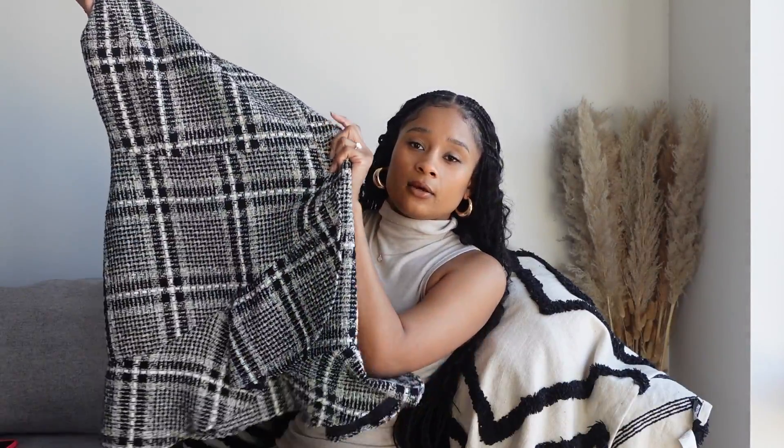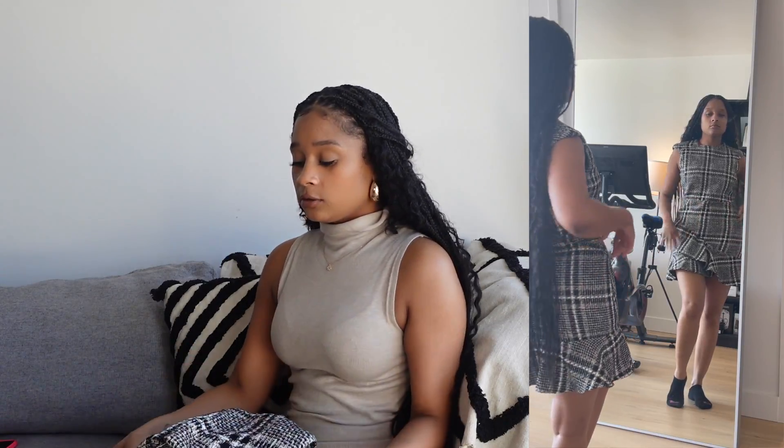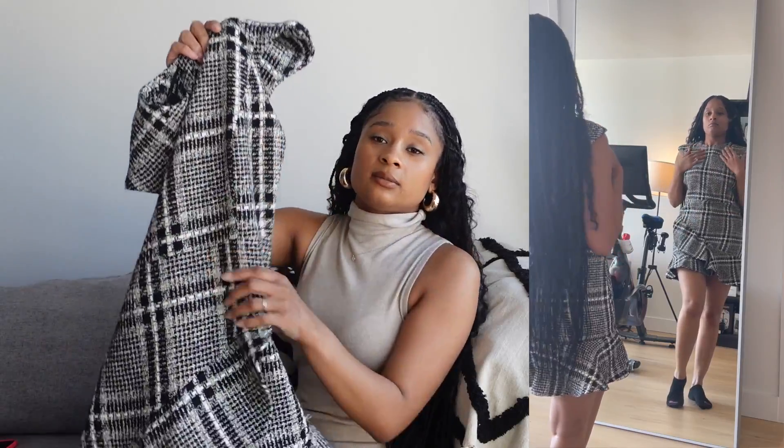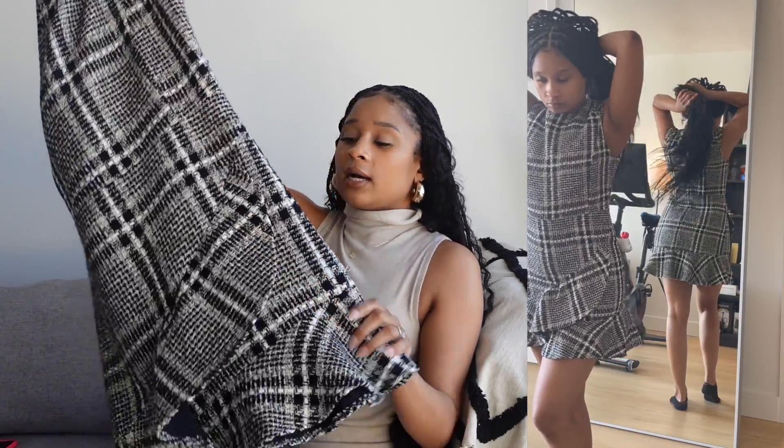The last thing from Mango is this tweed mini dress. I bought it specifically to wear to work — I did wear it to work, if you follow me on Instagram or TikTok you would have seen it. The quality is so good. It's better suited for chilly transitioning weather since it is tweed and a little thicker, but I love it for work. If you're looking for good casual workwear, I recommend Mango, though it can be a bit overpriced — so I'd wait for a sale.